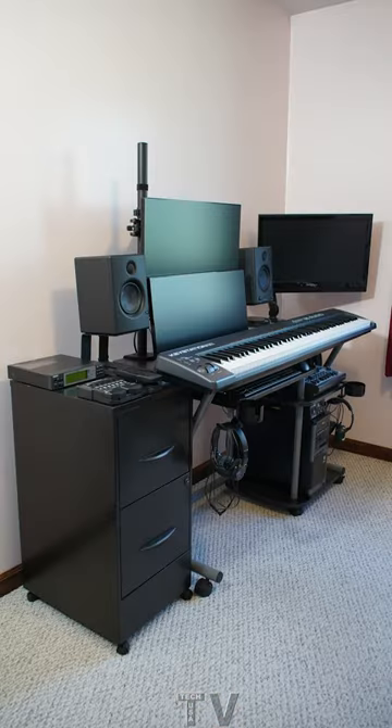I also took my filing cabinet out of my closet. I'm using it as part of my computer desk setup, although I'm using the filing cabinet more as a storage cabinet to store all my guitar foot pedals and my guitar cables.